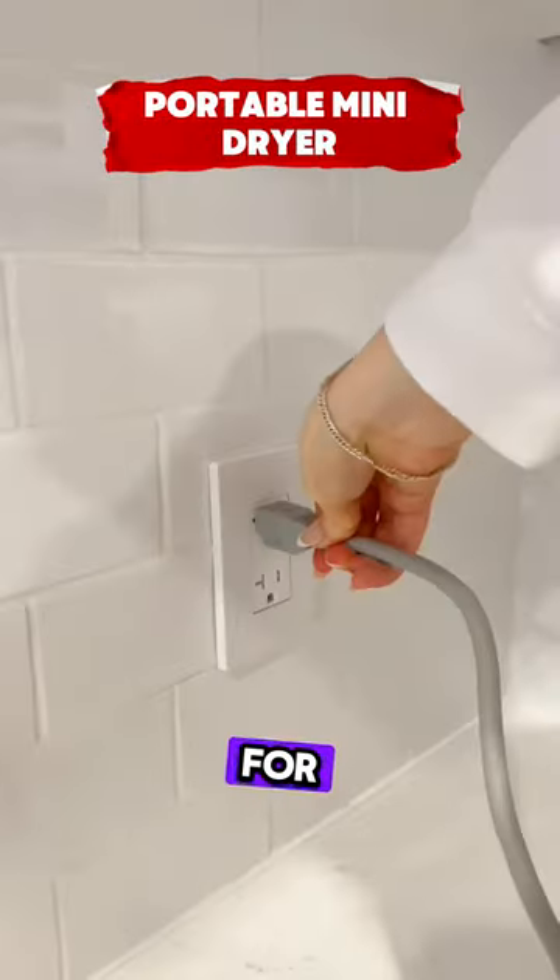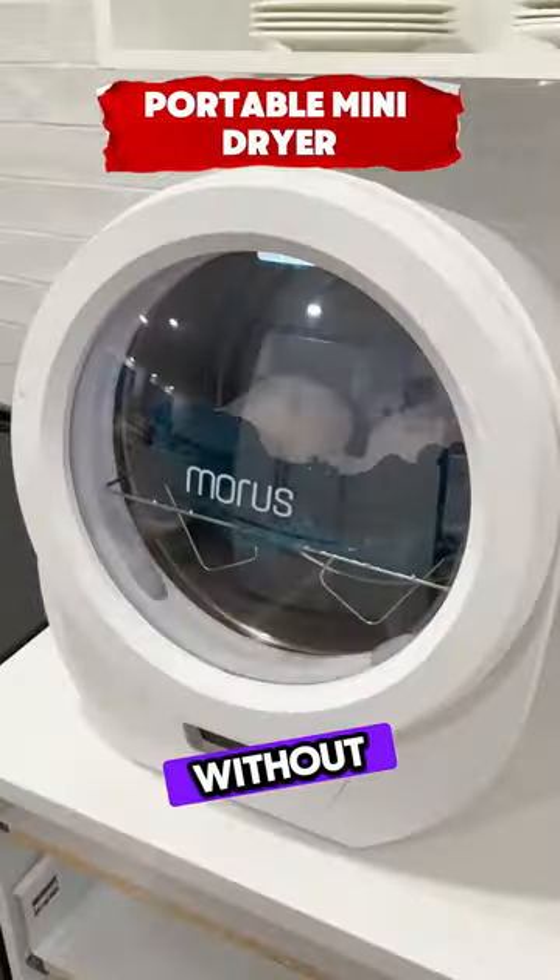This is a compact laundry dryer for apartments with easy control and child lock, offering fast drying without installation.